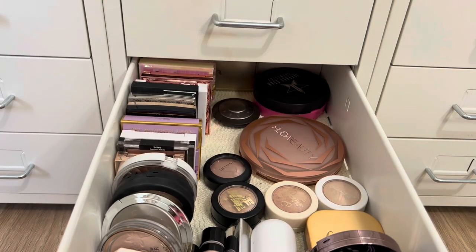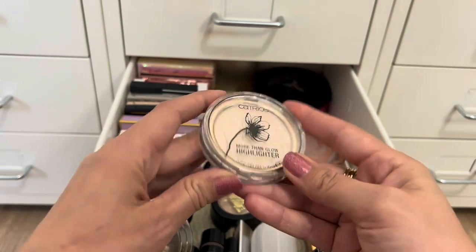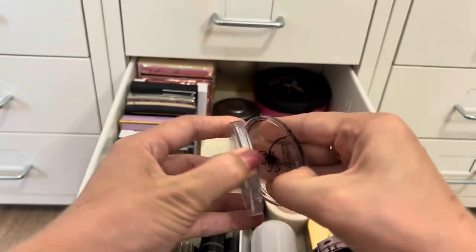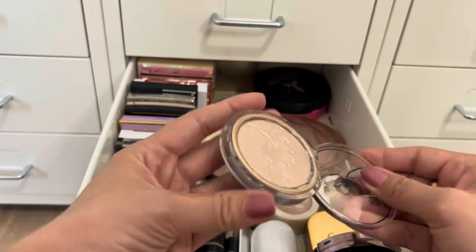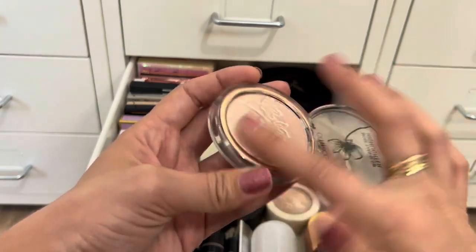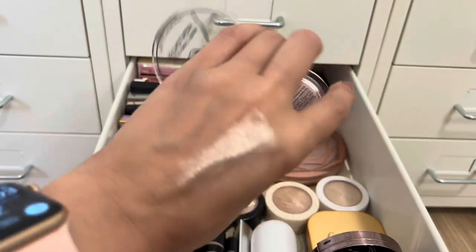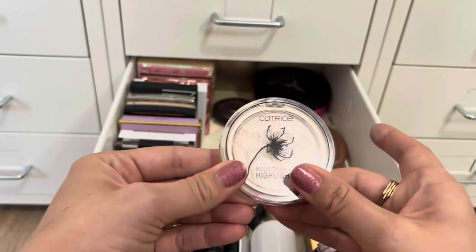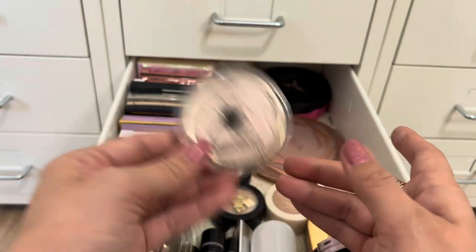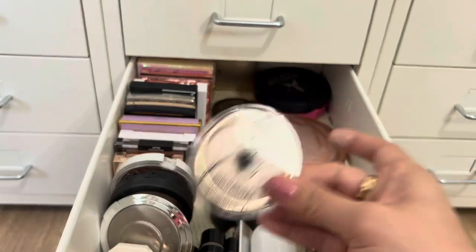For highlight, I'm going drugstore this time — the Catrice More Than Glow Highlight. It has this really pretty flower imprint. It's pink-leaning, like a pinky silver. It might be a little too intense for me, but we're going to give it a shot. I don't remember my thoughts on it, so let's give it some love — that's the purpose of these videos.